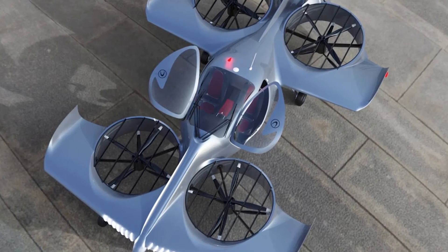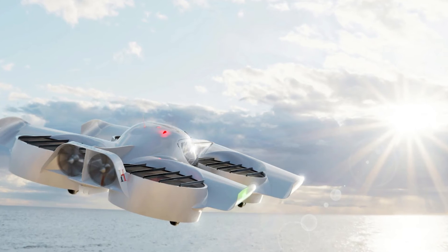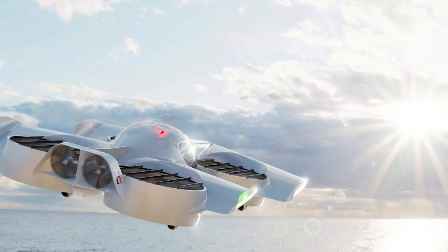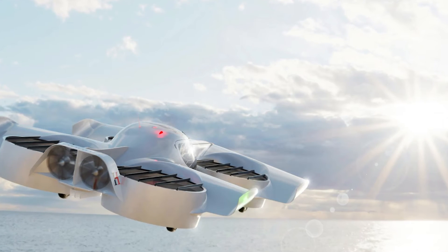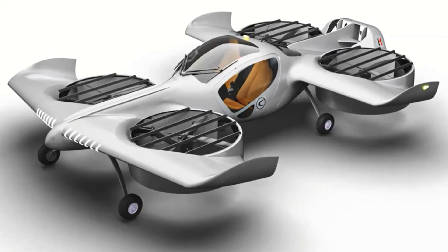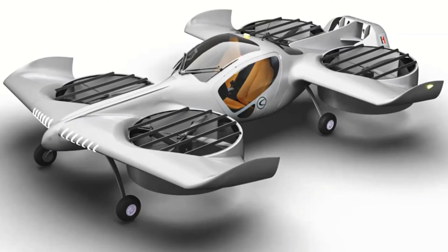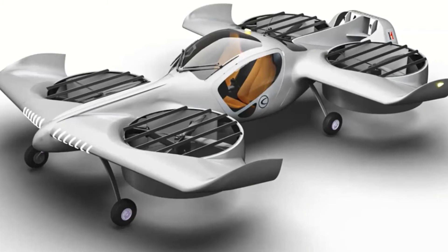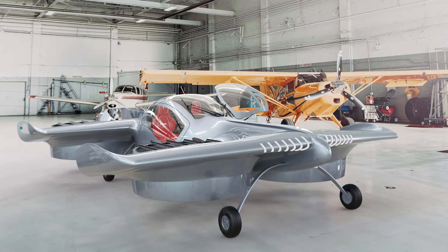The Doroni H1 is not just a flying wonder, it's also practical. It can fit in a regular-sized garage — yes, your everyday garage. No need for a special landing pad. Just park it where you usually park your car and it's good to go. Plus, it has wheels, so it can drive itself into your garage and charge overnight. Talk about convenient.